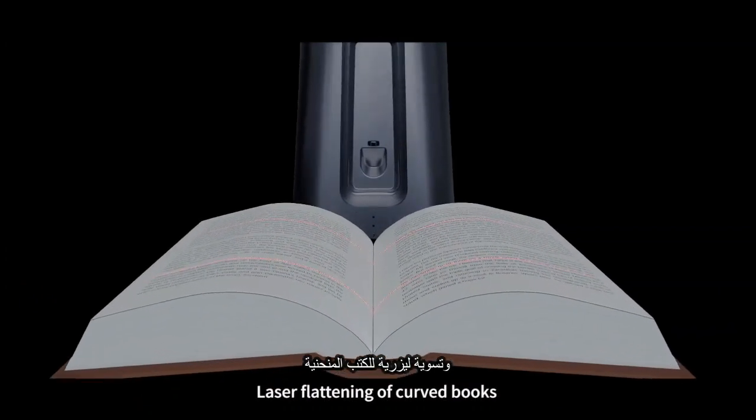Laser flattening of curved books. Precise identification. Angel Eye — reading device leading brand.